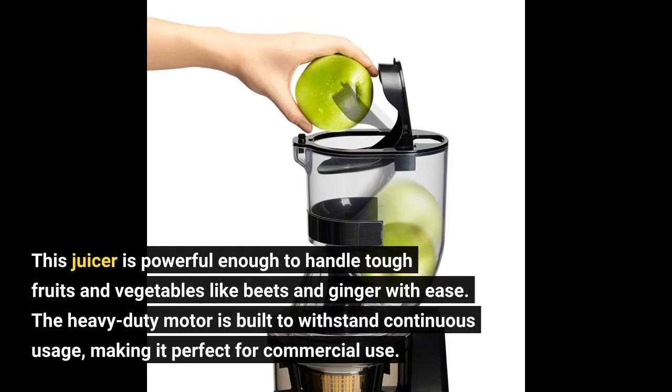This juicer is powerful enough to handle tough fruits and vegetables like beets and ginger with ease. The heavy-duty motor is built to withstand continuous usage, making it perfect for commercial use.